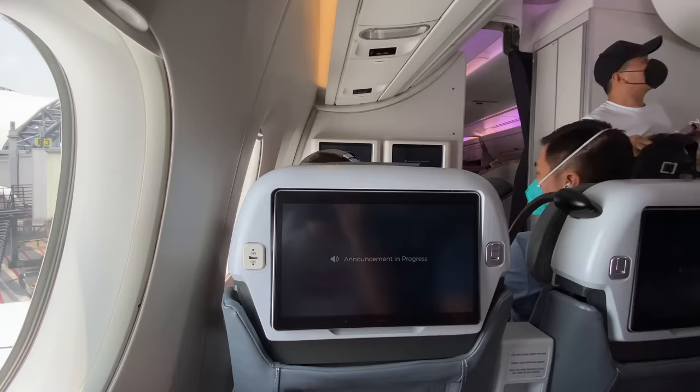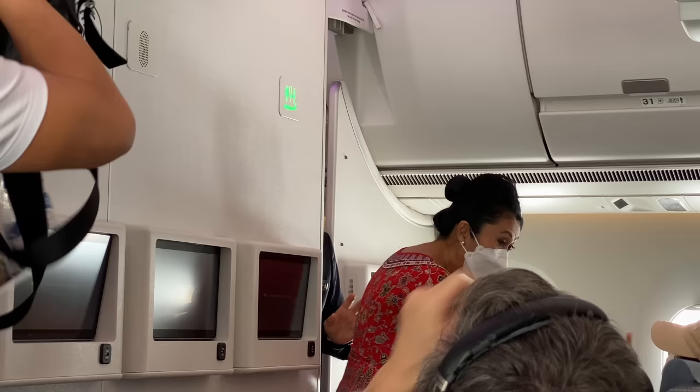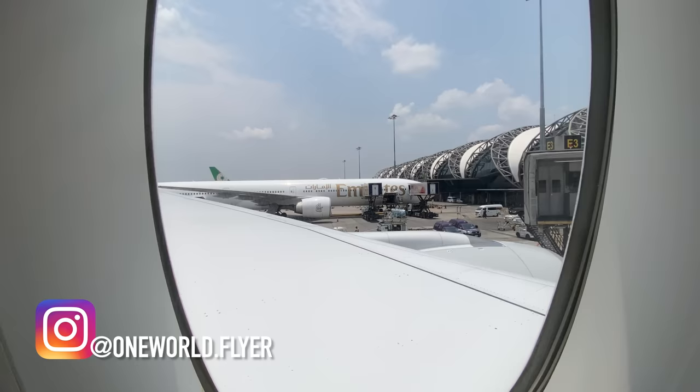On behalf of Singapore Airlines, welcome on board flight SQ707 to Singapore. With me on the flight deck today is Senior First Officer Luo Chunmei, and in charge of the cabin is Inflight Manager Miss Eveline Lee.